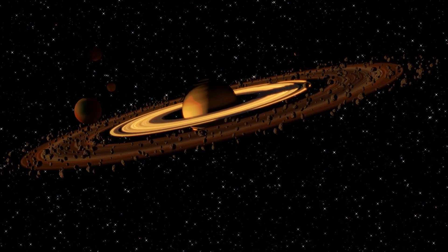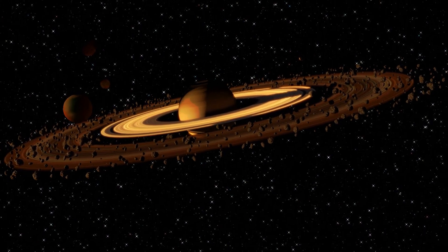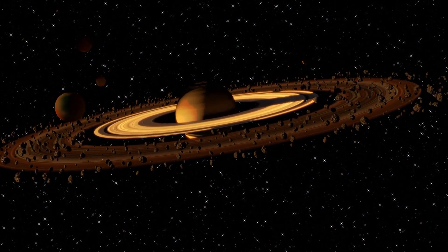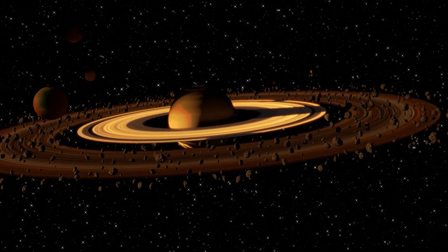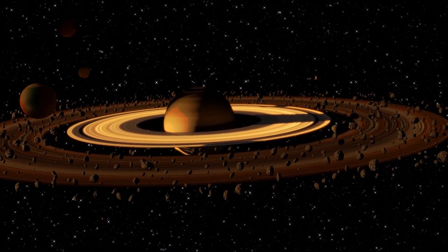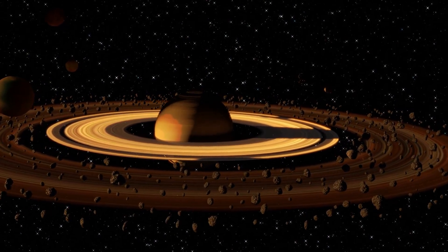Welcome to an exciting journey through the captivating realm of planet Saturn. In this video by Academic Block, we will unravel the fascinating facts, mysteries, and scientific marvels surrounding this majestic gas giant, primarily composed of hydrogen and helium. So let's start this mesmerizing journey.